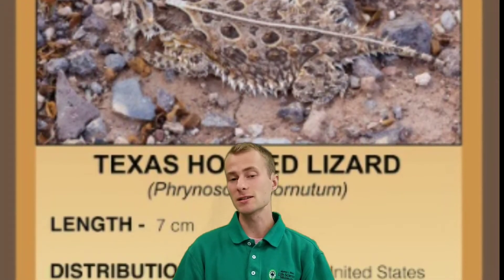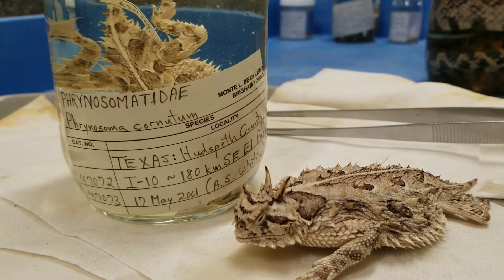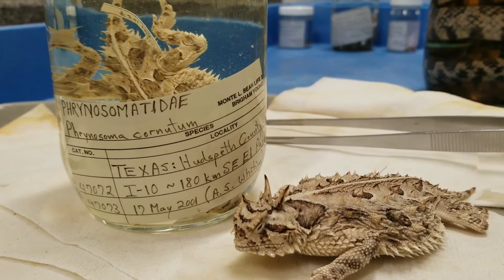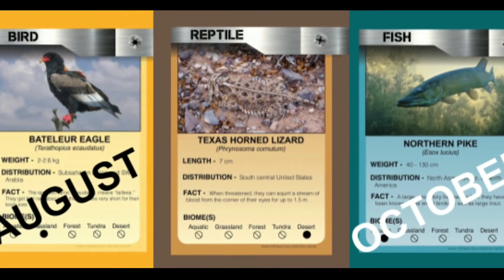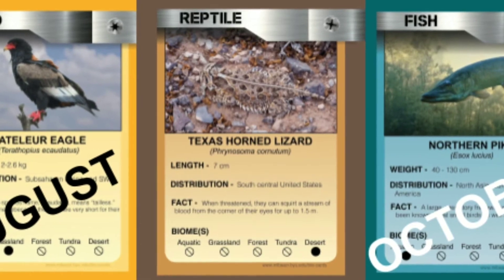The Texas horned lizard is the largest-bodied and most widely distributed horned lizard — like they say, everything's bigger in Texas. It's the animal featured on this month's limited edition collectible bio card. These Texas horned lizard collectible cards are available free at the museum for September only. Next month, we'll have a new card.